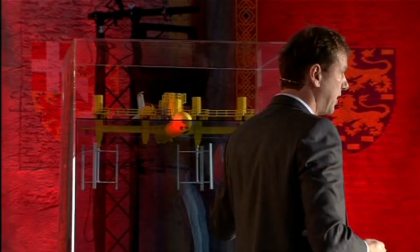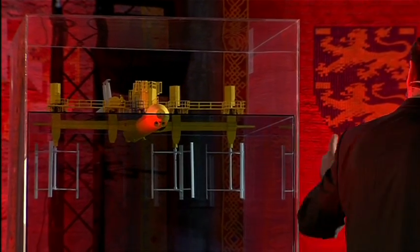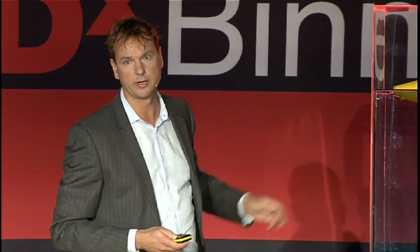These floating platforms are anchored like ships. The current flows underneath them and rotates the turbines. The turbines drive a generator, and the electricity is transported to the shore through a cable.